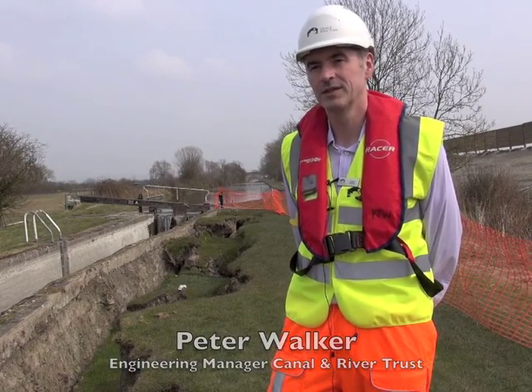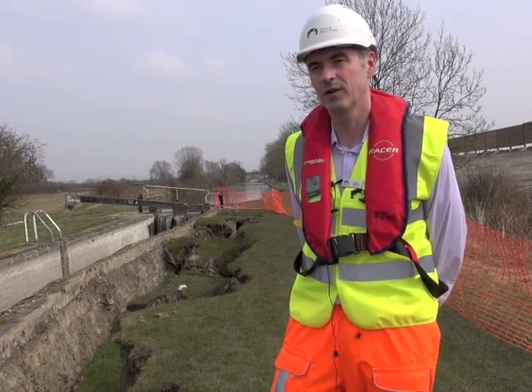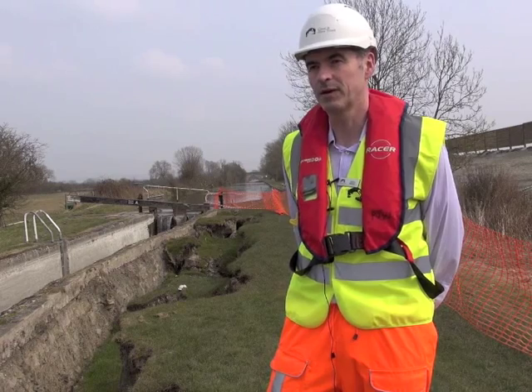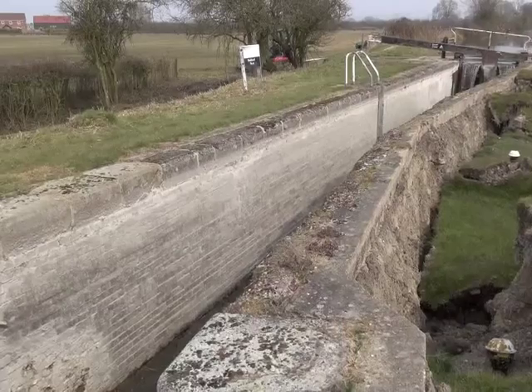Hello, I'm Peter Walker, Engineering Manager for the Canal and River Trust. Today I'm on site at Lock 12 on the Aylesbury Arm of the Grand Union Canal in Buckinghamshire near Aston Clinton, where we've had quite a significant collapse of one of our lock walls.